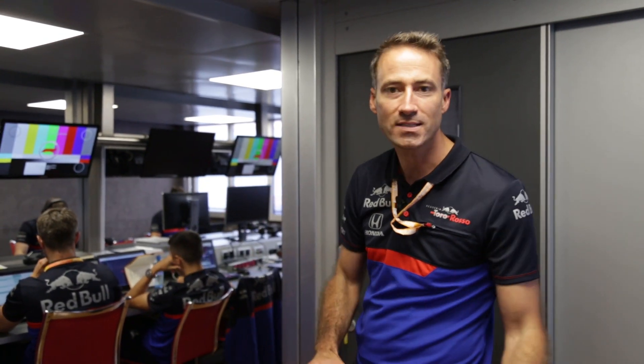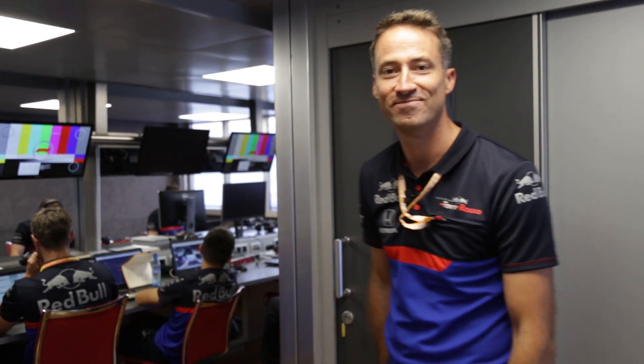Thank you for joining this tour. I hope you enjoyed seeing the engineering side, trackside of Toro Rosso. See you next time. Ciao, ciao.